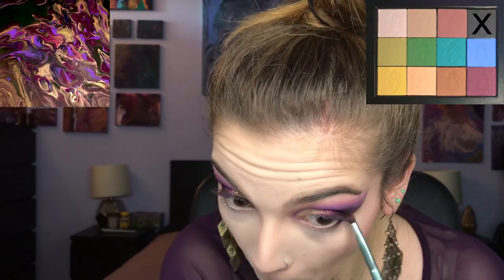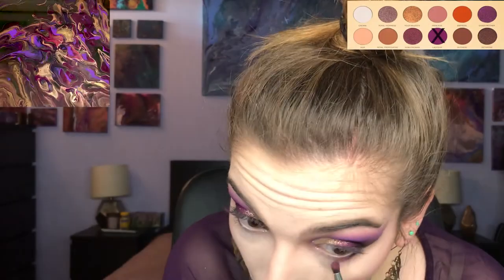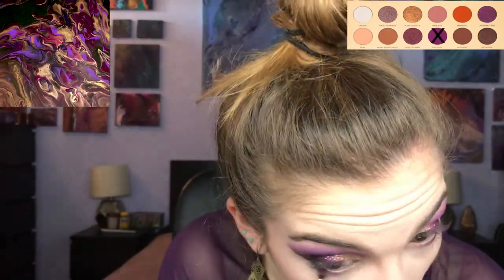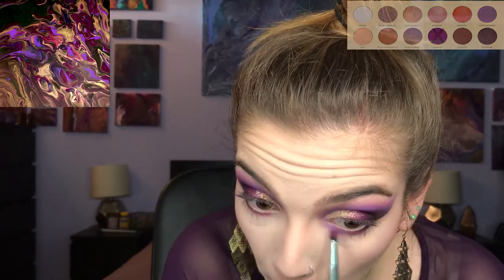On the very outer corners of my lower lash, I'm going in with the Lethal shade Transmutation. Taking Ladyship, I was originally planning on just blending out Transmutation and taking that to the center part of my lower lash, but I decided to smoke out my entire lower lash with this shade.